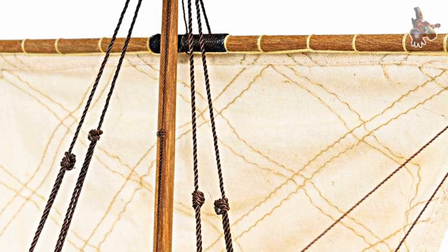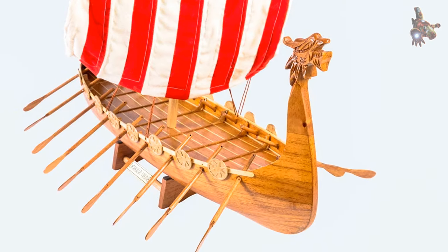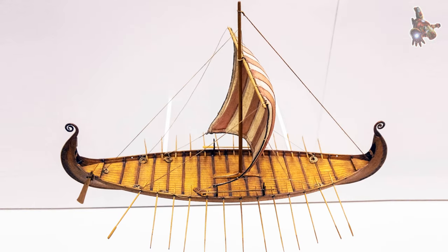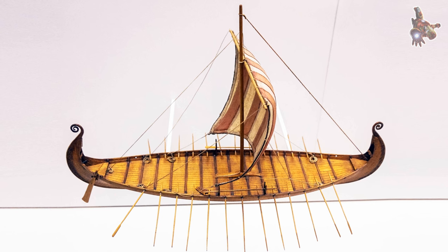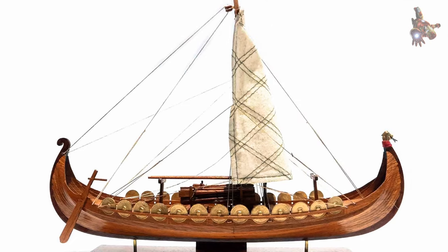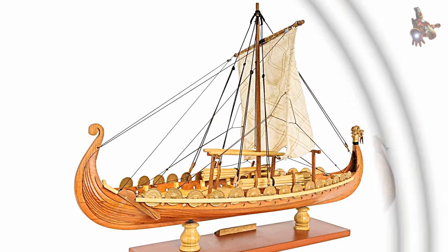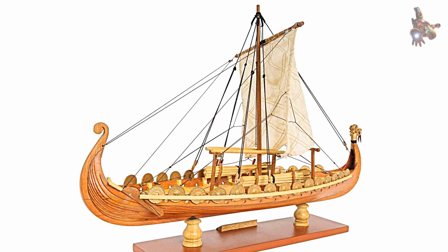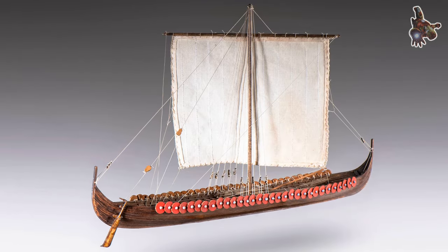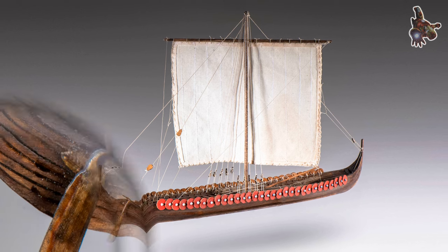Longships can be classified into a number of different types depending on size, construction details, and prestige. The most common way to classify longships is by the number of rowing positions on board, ranging from the carvy with 13 rowing benches to the busa, one of which has been found with an estimated 34 rowing positions. Longships were the epitome of Scandinavian naval power and were highly valued possessions, owned by coastal farmers and assembled by the king to form the Leidang in times of conflict. While longships were deployed in warfare, there are no descriptions of naval tactics such as ramming; instead, ships would sometimes be lashed together in battle to form a steady platform for infantry warfare. Longships were called dragonships by the Franks because they had a dragon-shaped prow.